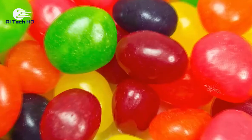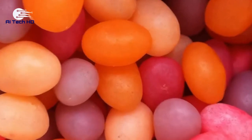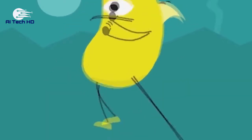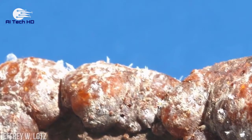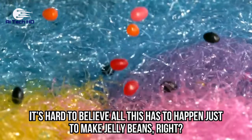Yes, you heard that right. That beautiful coating that gives jelly beans their irresistible shiny touch is actually made from a tiny insect with a life cycle of only about 6 months. During this life cycle, the insects will find a tree bark, eat, reproduce, and create the resin that will later be used by manufacturers. It's hard to believe all this has to happen just to make jelly beans.